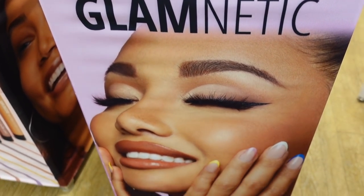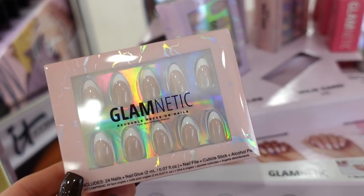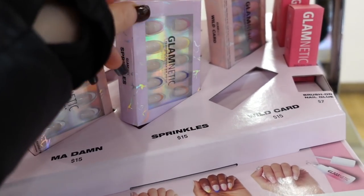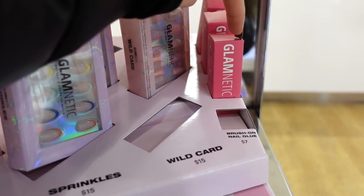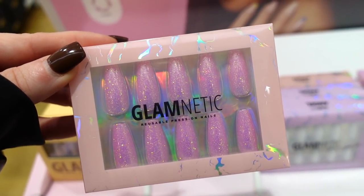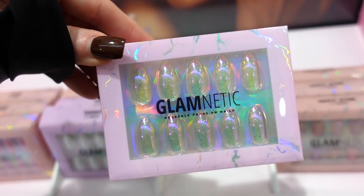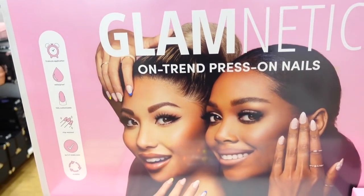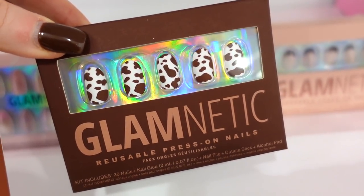I wanted to show the Glamnetic nail section — the display is really speaking to me because I've been into doing my nails differently lately. Each pack is $18 with really cute designs. If you have a hard time doing nails or don't have time for the salon, this is a nice option. The glue is $7. The designs are beautiful — they have everything from summery styles to bold prints, really something for everyone.